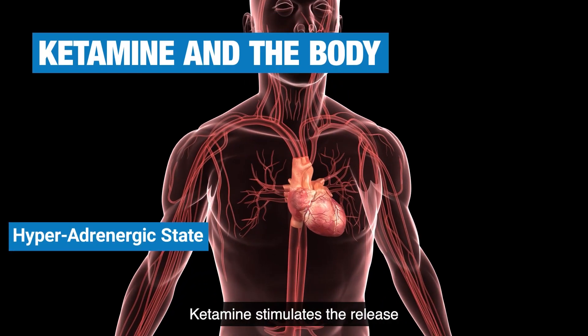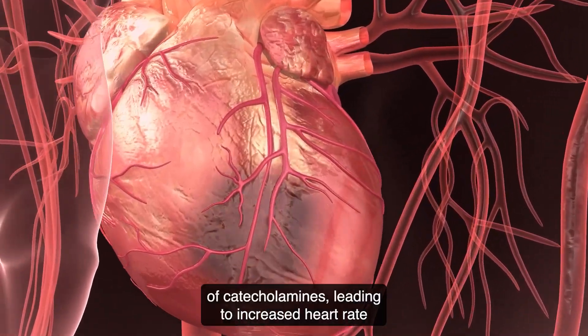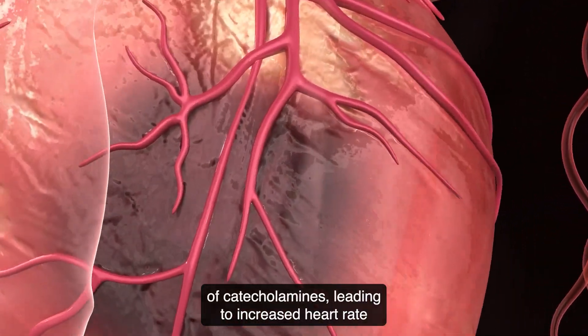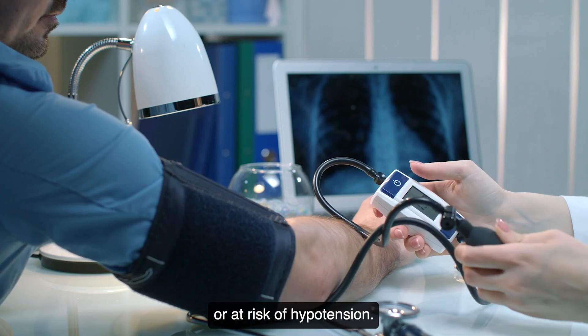Ketamine stimulates the release of monoamines and blocks the reuptake of catecholamines, leading to increased heart rate and blood pressure. This hyperadrenergic state makes it suitable for patients in shock or at risk of hypotension.